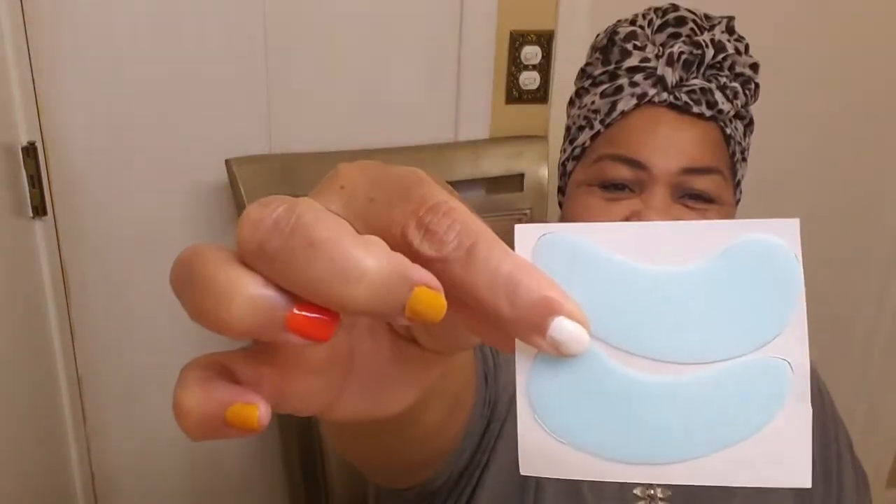Remember, guys — aren't those cute? It's almost a Tiffany blue. Remember when I said I was going to be doing two videos a week? Mask Monday and Sassy Saturday. It's not working out to be that, is it?